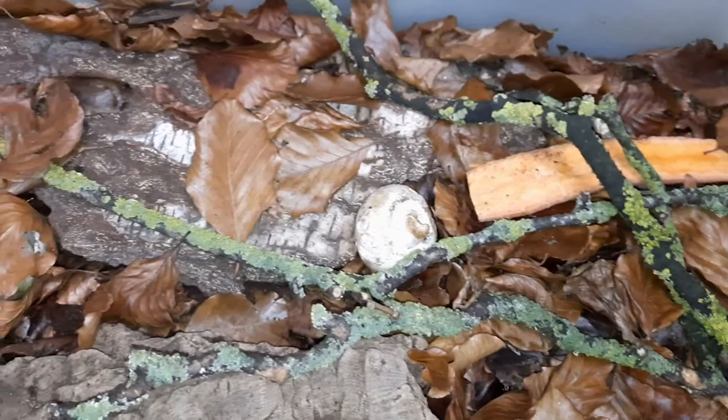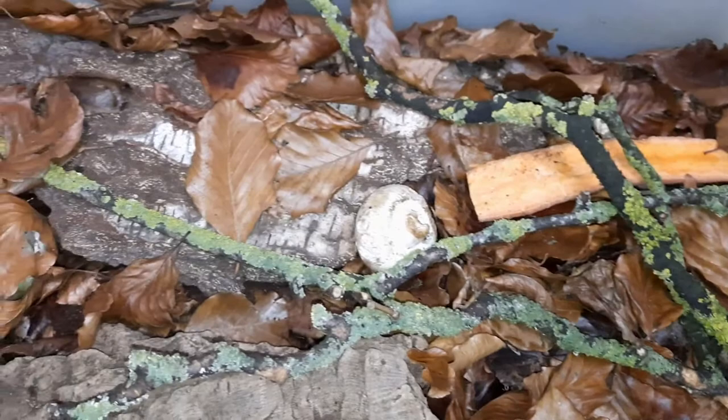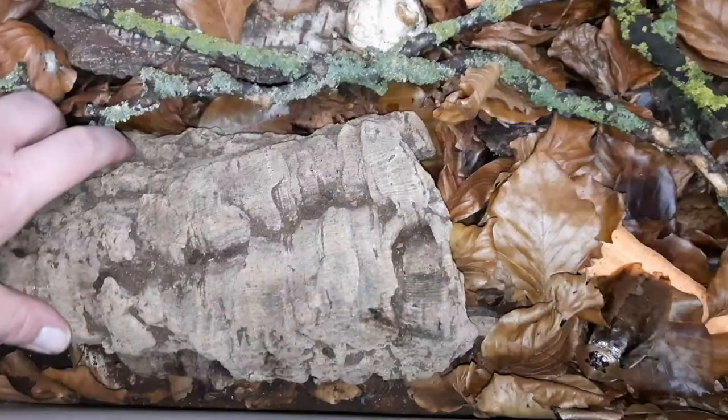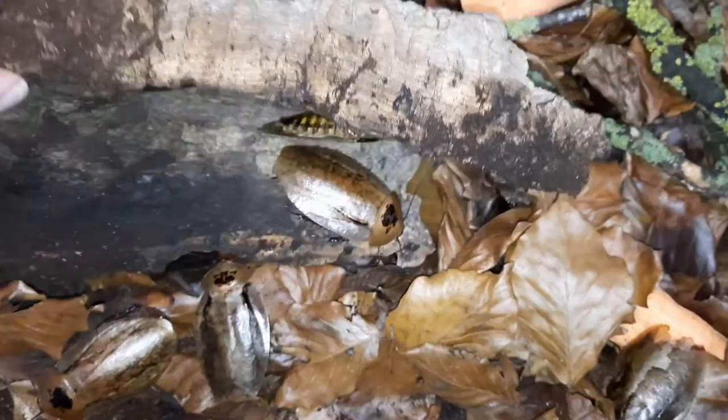They're also known as the Giant Leaf Cockroach. And hopefully you can see here, there are a few that we can see in the leaf litter — but they can be incredibly difficult to spot amongst the leaves. That's because they are really well camouflaged to blend in with dead leaves, which is their natural habitat: the leaf litter of the forest floor in Guatemala, Costa Rica, Panama, and Colombia.